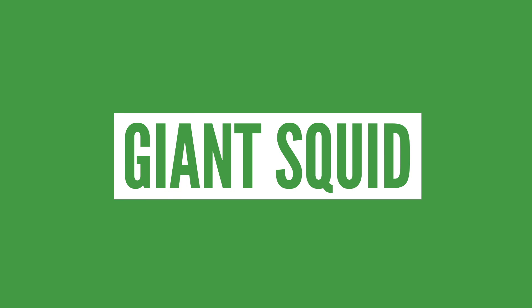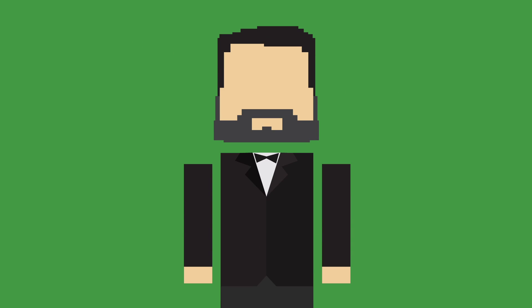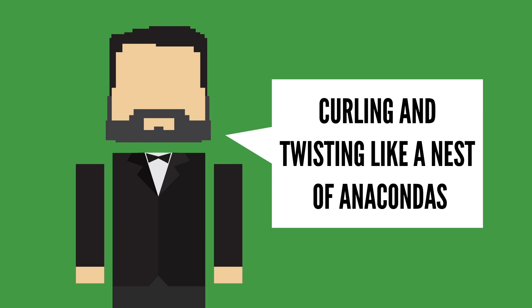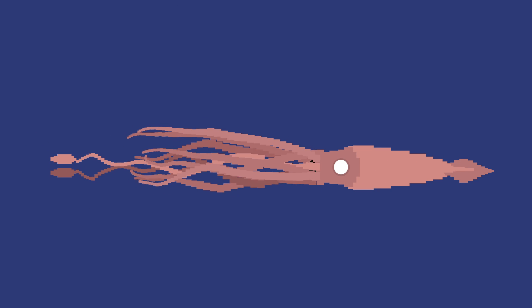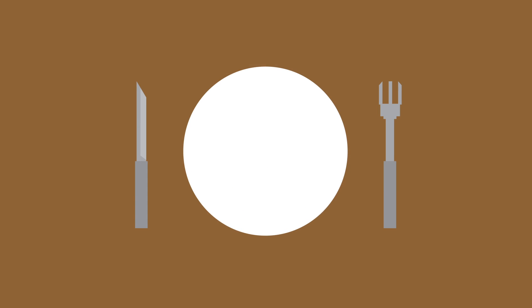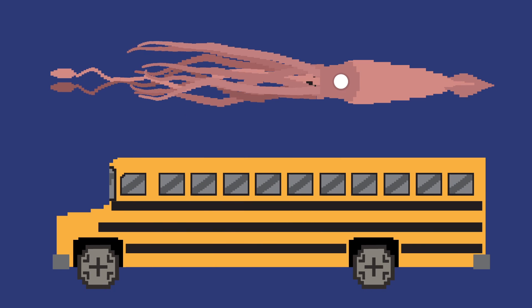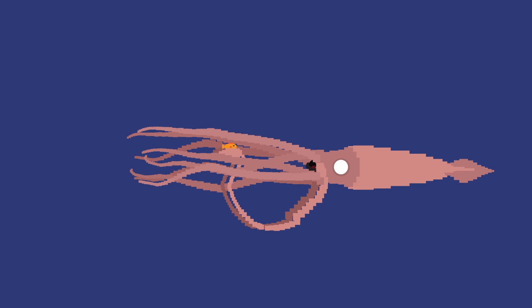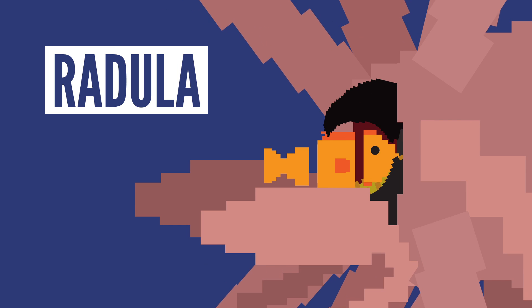First up, we have everybody's favorite: the giant squid. Well, everyone's favorite except for Herman Melville, who described the squid's arms as curling and twisting like a nest of anacondas in his novel Moby Dick. These are massive, terrifying creatures with eyes the size of dinner plates and lengths greater than a school bus. When it's time for them to eat, they capture their prey with their two long feeding tentacles, bringing it in towards their beak, which cuts the prey into pieces. Then their tongue-like radula, which is covered in small teeth, cuts and shreds the prey even further before being swallowed.